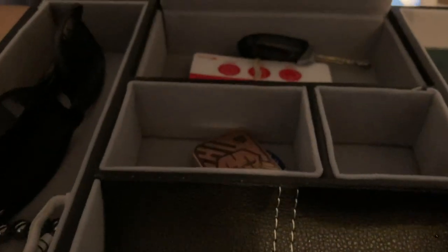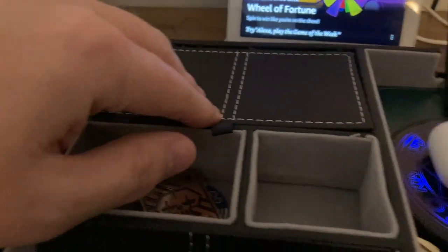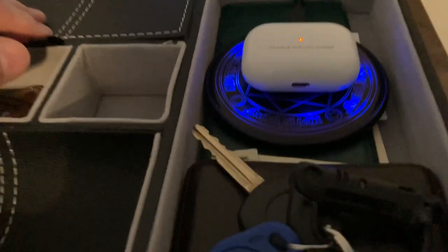I do keep my membership cards for grocery stores and all of that, and a spare car key in there, and this little wireless charging pad.